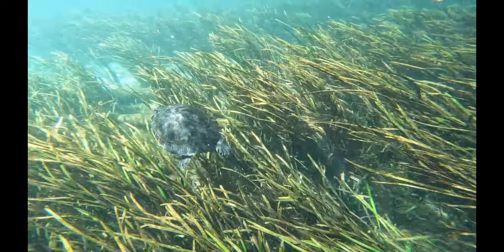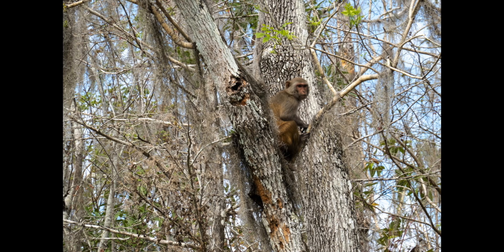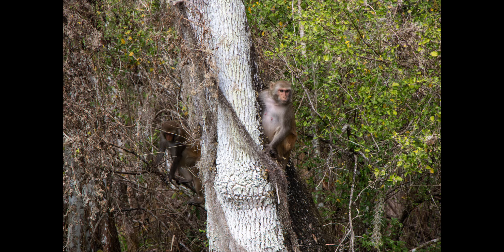Not only is Silver Springs perfect for paddlers of all skill levels, but it has some really neat things to see — like monkeys. The monkeys were introduced into the area in the 1930s when they were filming Tarzan, and they've been in the area ever since.